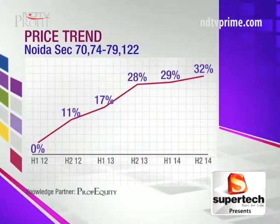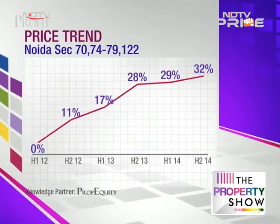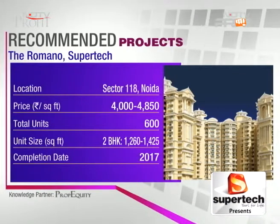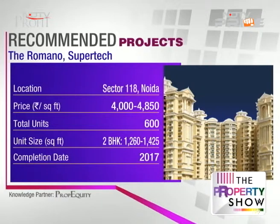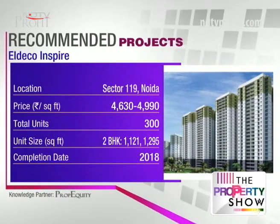The projects you can consider: first, The Romano — available on the resale market between 4,000 to 4,300 rupees per square foot. It's a 17.5 acre development facing a two-side green belt, with amenities including a gym, power backup, clubhouse, and jogging track. Second, Eldico Inspire by Eldico Infrastructure, trading between 4,630 and 4,990 rupees per square foot, with amenities like a lifestyle club, gym, billiards, and table tennis.